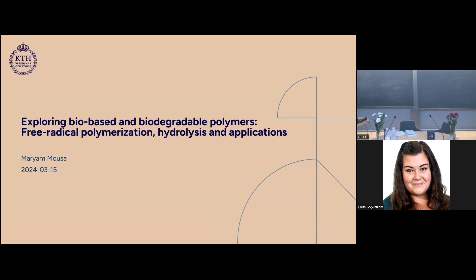My name is Mariam Moussa and I'll present my thesis, which I've been working on for the past five years. It's about exploring bio-based and biodegradable polymers, free radical polymerization, hydrolysis, and some applications.